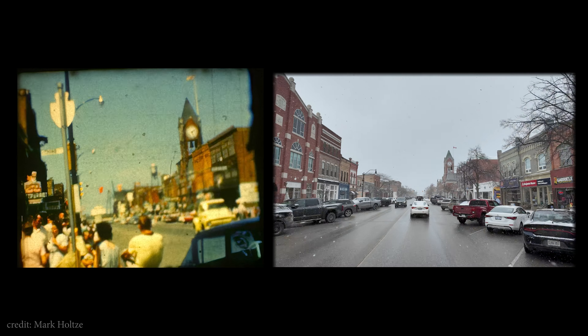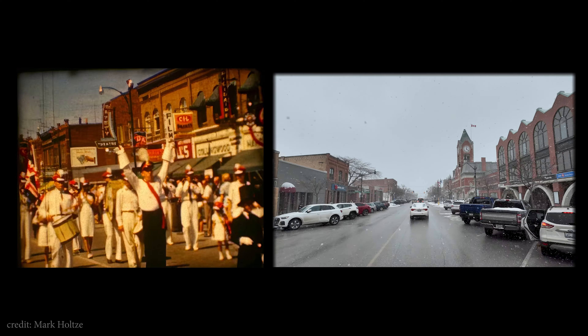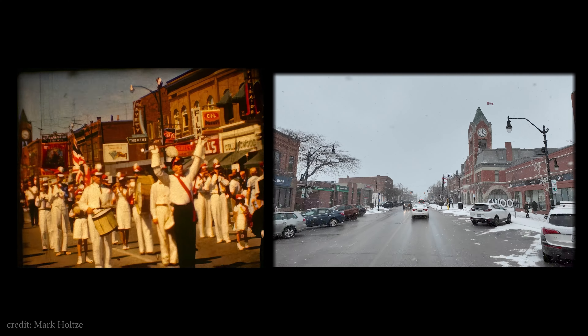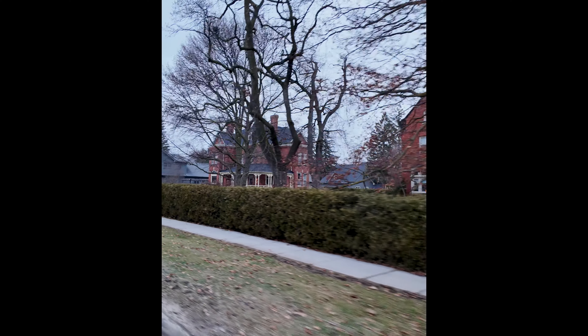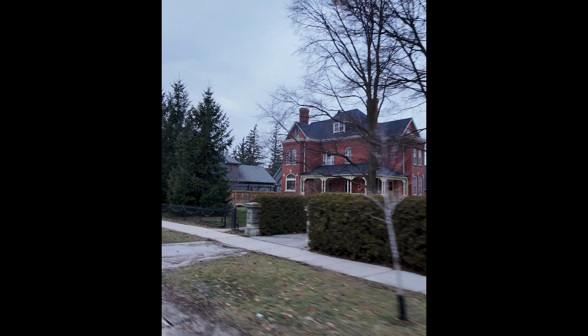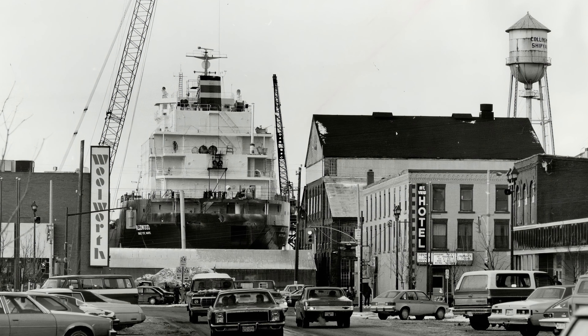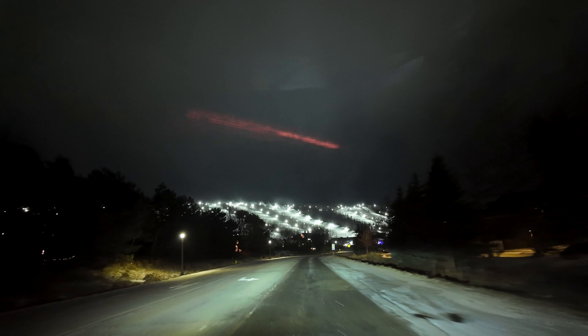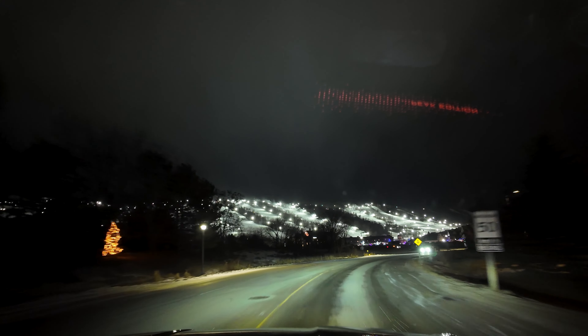One thing you notice when driving through Collingwood is how many historical buildings are in the town and how beautifully preserved many of them are. The town saw decades of prosperity, evident when you see the homes just off the main streets. Shipping was big business and Collingwood was a very important hub. Now Collingwood is a tourist destination, most especially drawing from Blue Mountain, a few kilometers away.